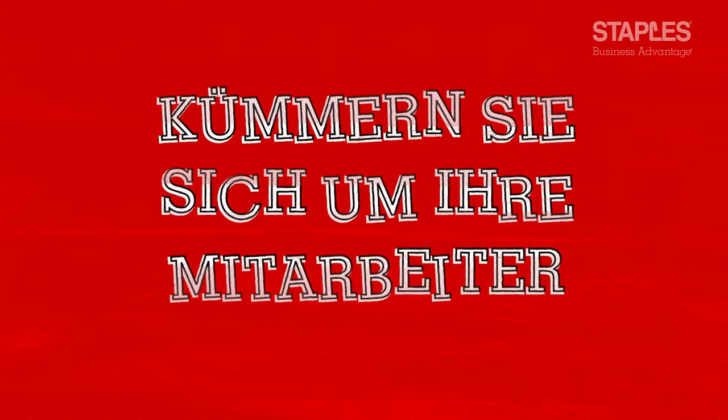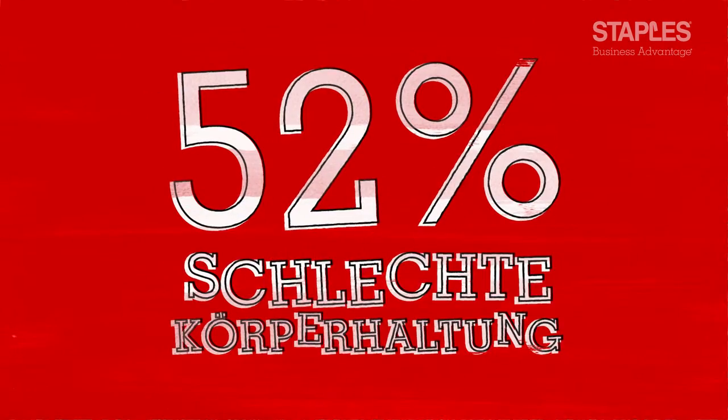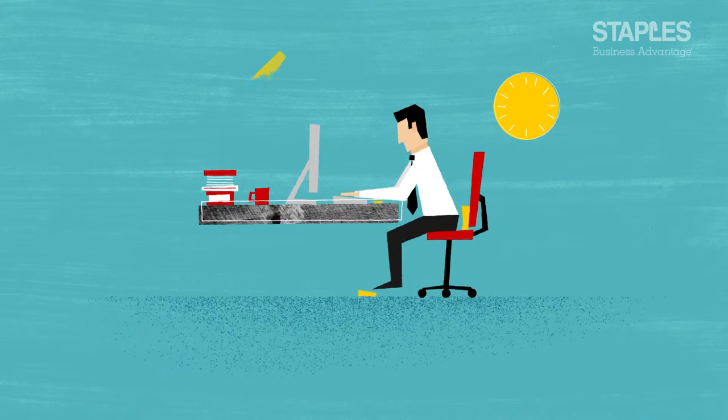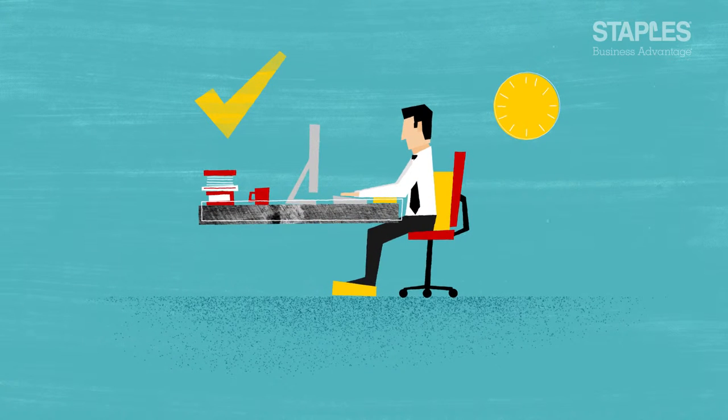Looking after your workforce. Staples Business Advantage found more than half — 52% of participants — have both poor desk and chair posture. Bad posture can have a detrimental impact on your employees, but there are simple and effective steps you can undertake to improve it. Offering your employees a range of different limb supports can reduce the need to slouch or lean forward and promote better posture.